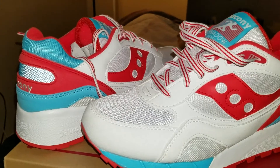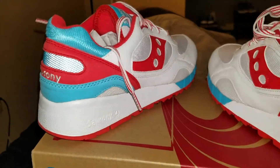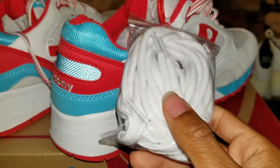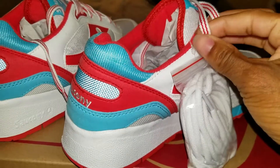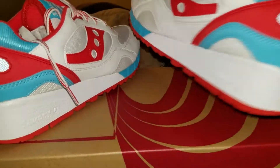They were $74, and the colorway looks nice. They come with two different pairs of shoelaces — these right here, and an all-white pair.